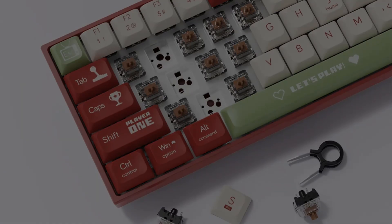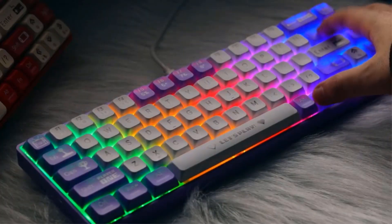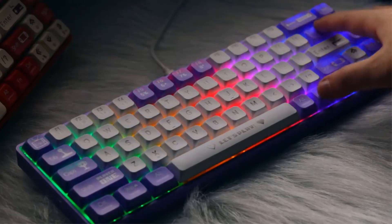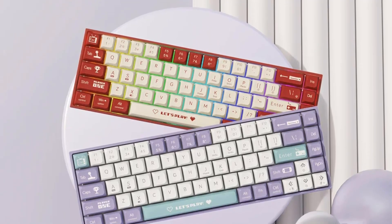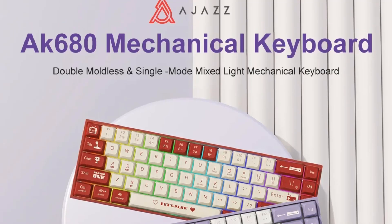It caters to various device compatibility needs including Windows, Mac, and Android systems. It incorporates mechanical operation for precise keystrokes, enhancing gaming and typing experiences alike. The keyboard also includes a hot-swap feature for customizable key switches, making it adaptable for different user preferences.